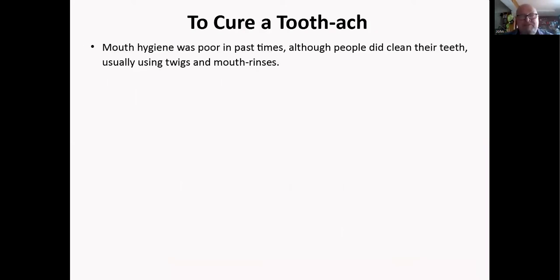Toothache and mouth hygiene were very poor in the past, though people did clean their teeth — usually using bent twigs at the end acting like a little brush, plus salt and sage rubbed and baked together as a mouth rinse. You could also pick your teeth with your knife. It wasn't 100% awful, but nowhere near the standards we have today.